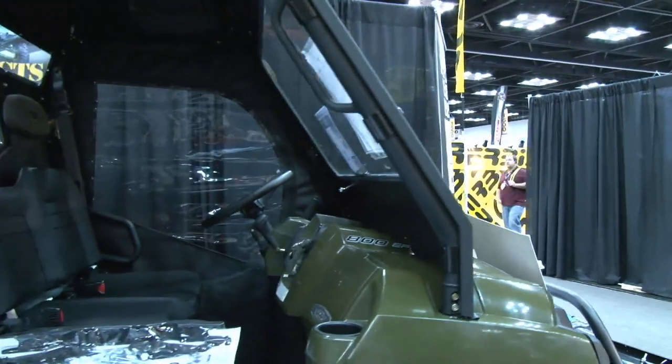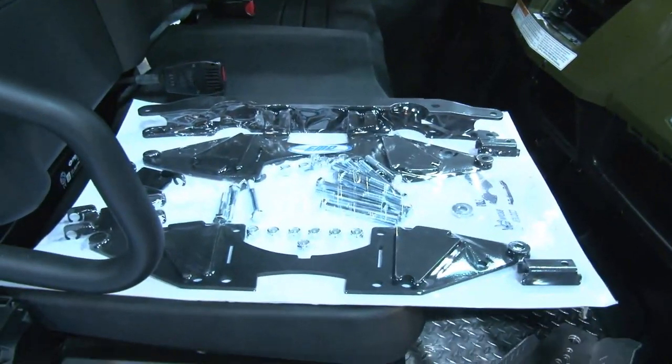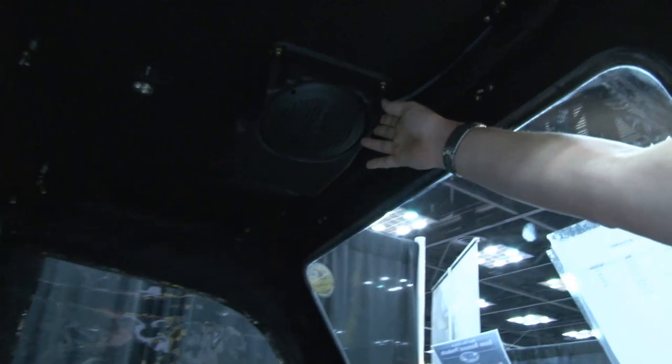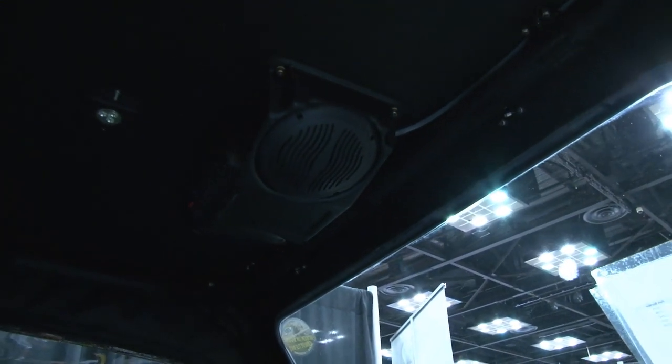Inside here we have our Extreme lift kit for the Razor. Up here we have our radio pods that come with radios and speakers — we also sell them without a radio so you can choose your own.